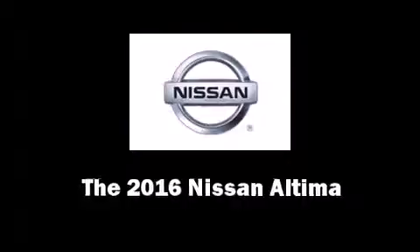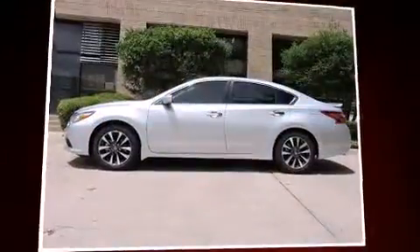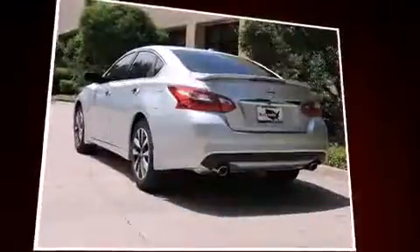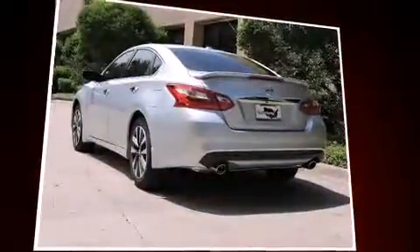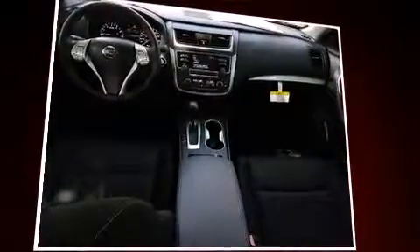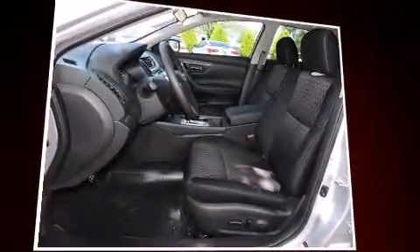The 2016 Nissan Altima, this four-door five-passenger sedan, leads among competitors in its segment. It features an automatic transmission, front-wheel drive, and a 2.5-liter four-cylinder engine. It's equipped with tons of terrific amenities, but it won't break your budget.